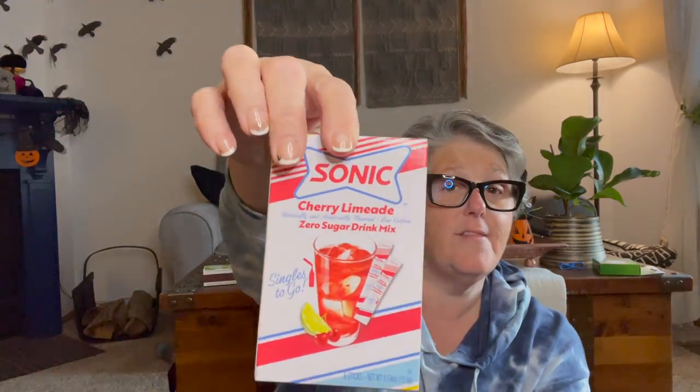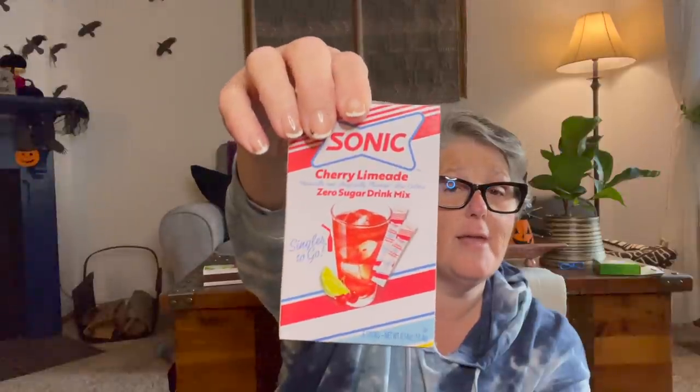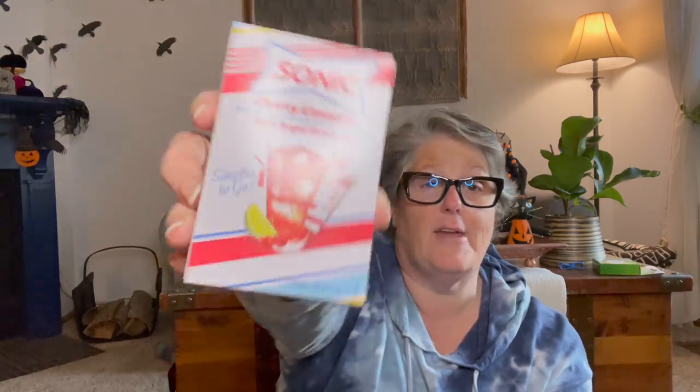I found some Sonic Cherry Limeade. I liked the ocean water, but I love Cherry Limeade, so I grabbed a pack of that. You get six sticks. I drink this stuff all the time — that's how I get my not-coffee in. That's how I refer to water.